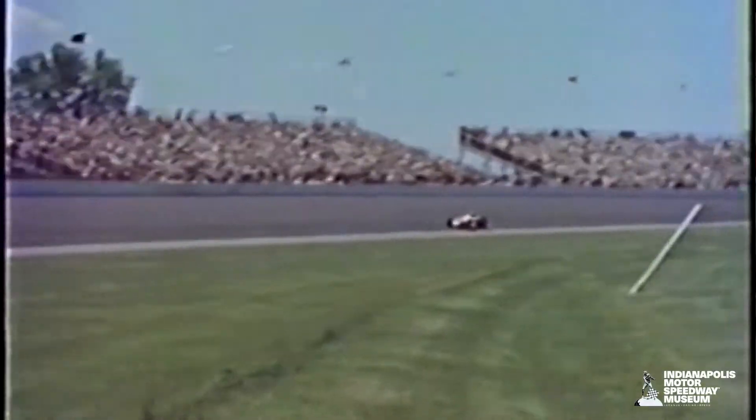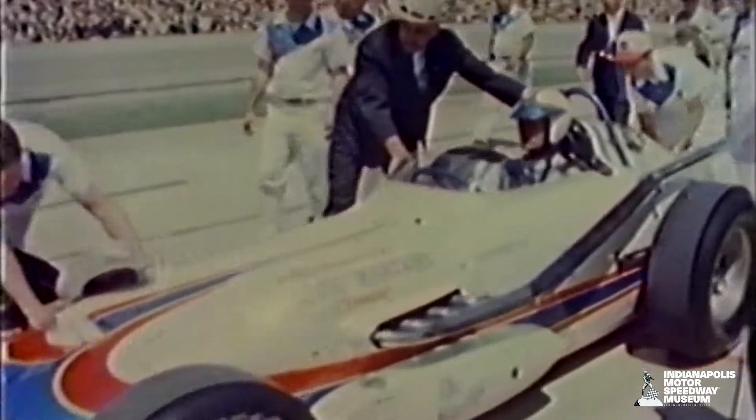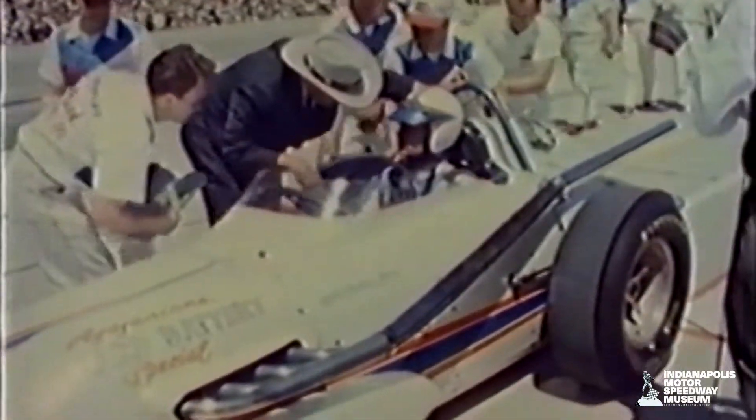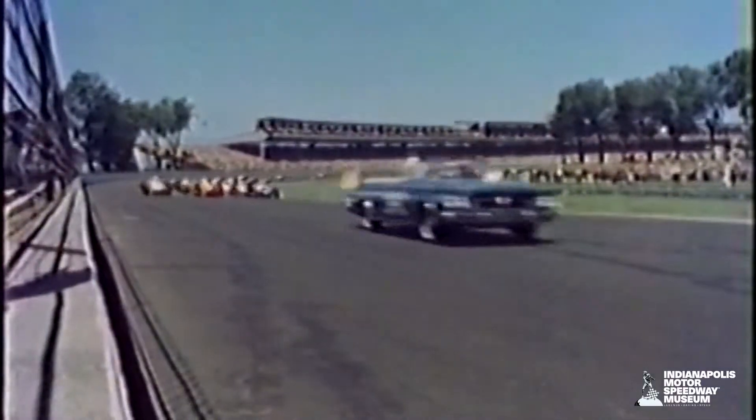This right here is a classic example of a roadster built by A.J. Watson. It actually sat on the pole in both 1962 and 1963 and has the designation of breaking the 150 mile an hour barrier for qualifying speed in 1962.